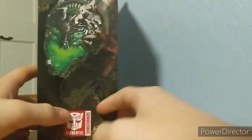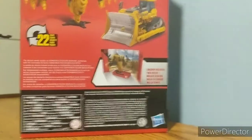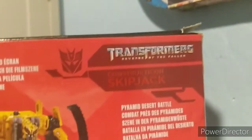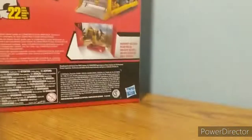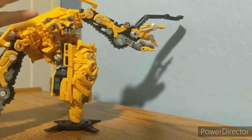On the top: Transformers Revenge of the Fallen. On the bottom there's a barcode. On the side of the box we have Devastator — very excited to find him. The back of the box shows the figure in his robot and vehicle modes, backdrop included, bio, 22 steps, big screen inspired. It's the Constructicon Skipjack from Revenge of the Fallen, Pyramid Desert Battle. I'll wait until I get Scrap Metal, Long Haul, and Overload before covering the backdrops.